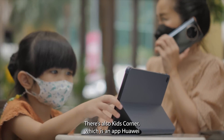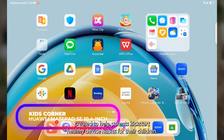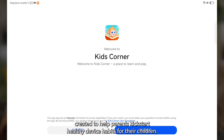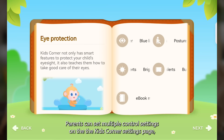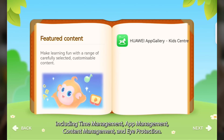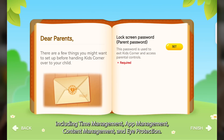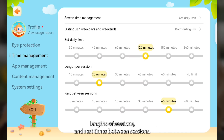There's also Kids Corner, which is an app Huawei created to help parents kickstart healthy device habits for their children. Parents can set multiple control settings on the Kids Corner settings page, including Time Management, App Management, Content Management, and Eye Protection. The Time Management control section allows parents to set daily limits, lengths of sessions, and rest times between sessions.